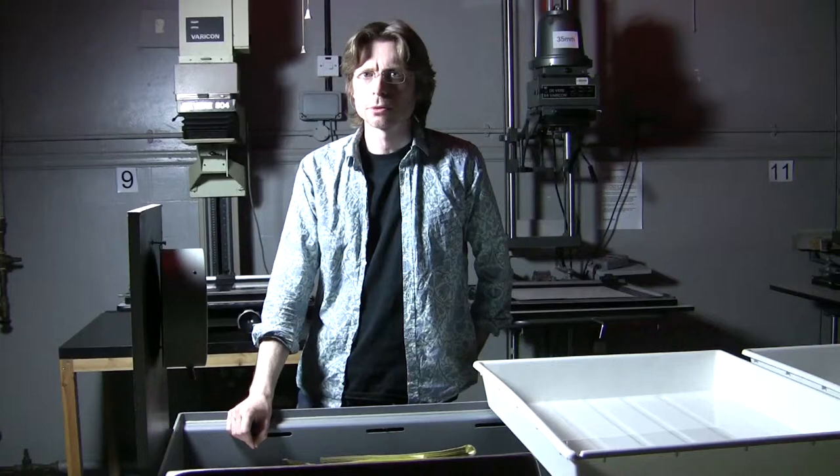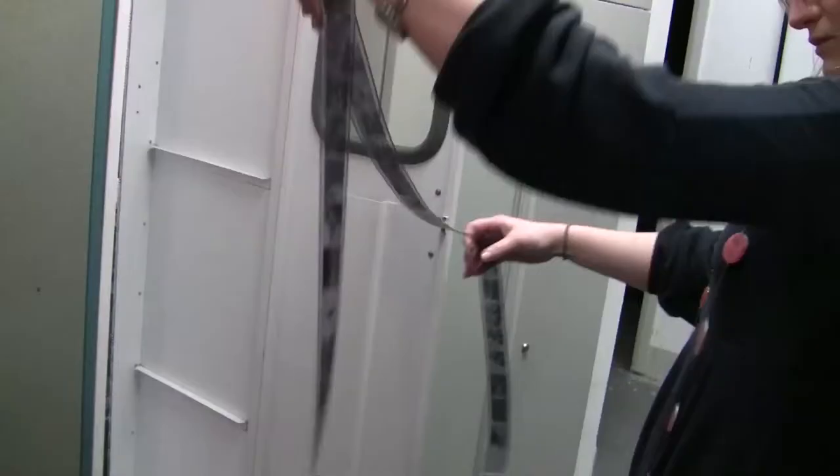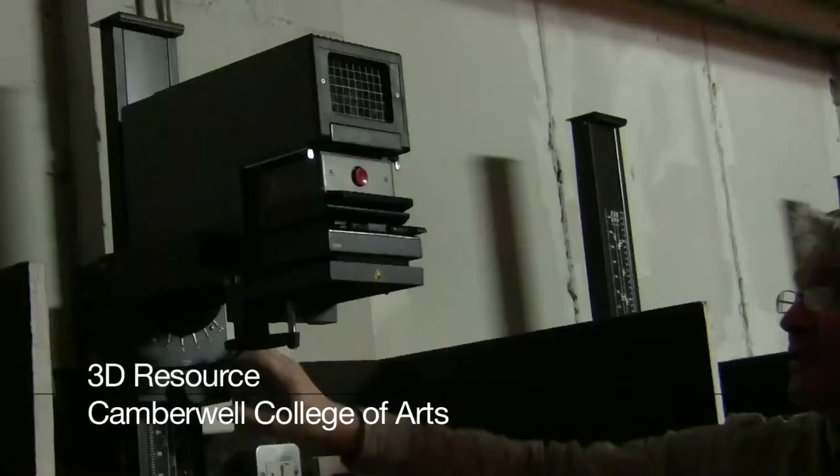The Resource Centre itself comprises a digital darkroom area which is specifically for BA Photography, and we have a photographic studio, black and white darkrooms, and a colour darkroom.